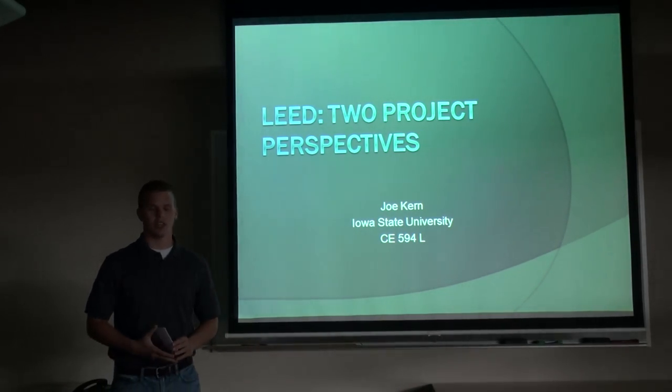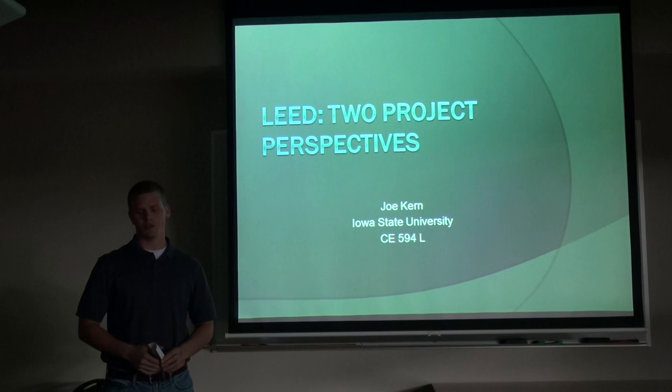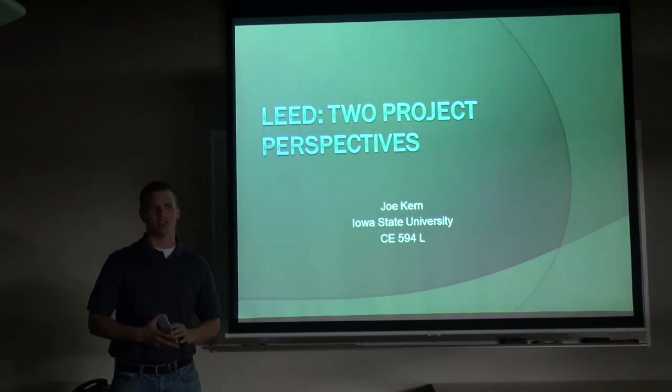Hello everybody, my name is Joe Kern and I will be presenting to you two LEED projects that I'm currently working on with Russell Construction this summer.